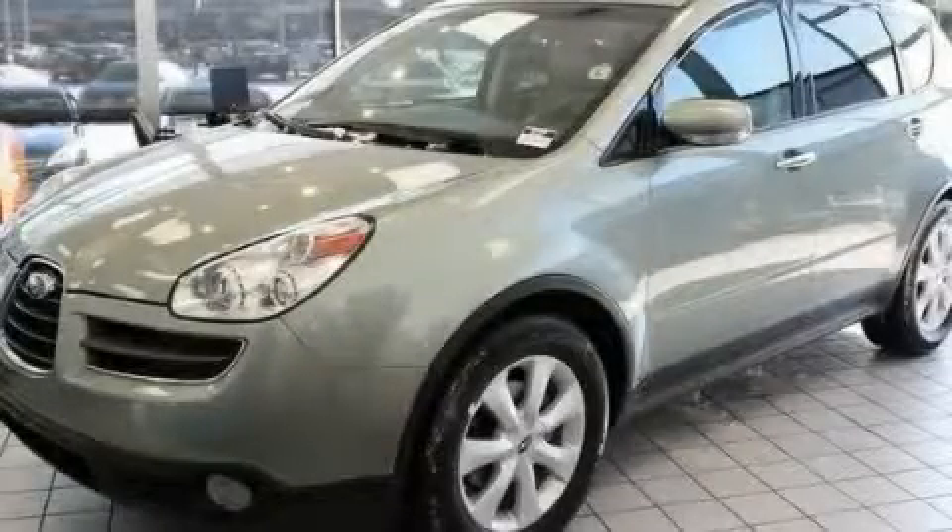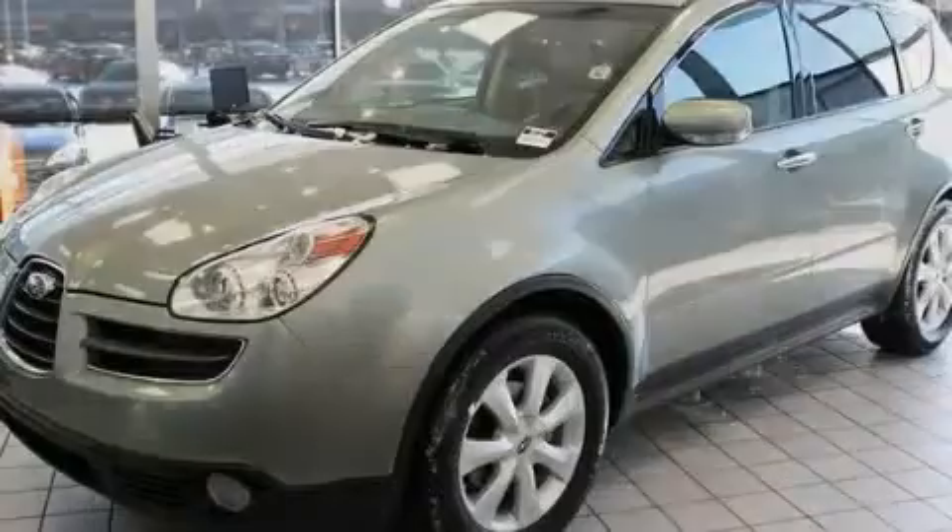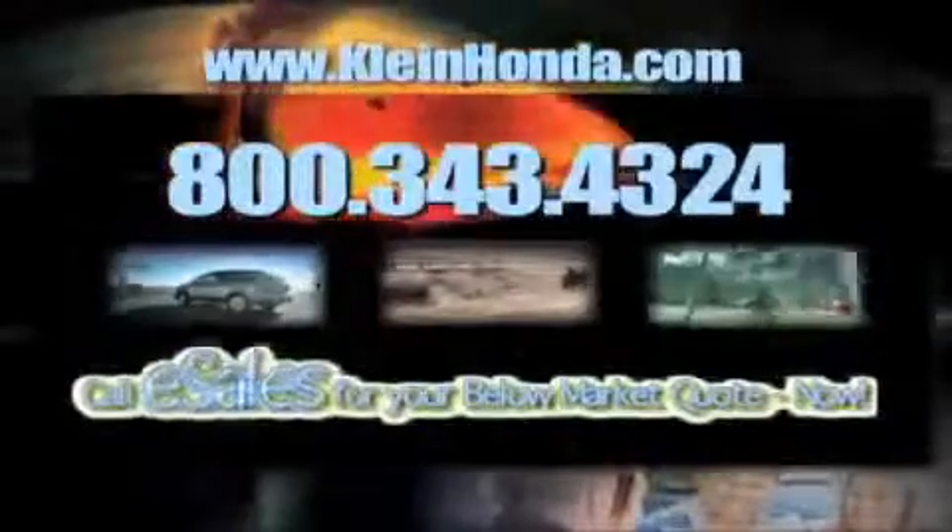Contact us today and schedule your opportunity to see this vehicle in person. Call eSales for your below market quote now.